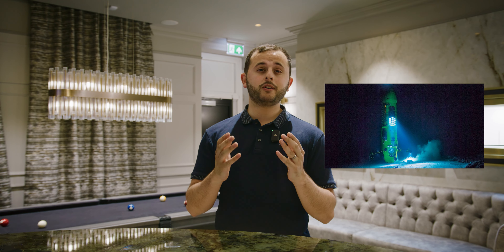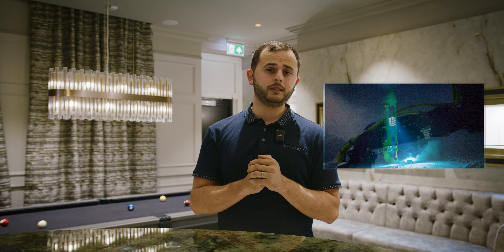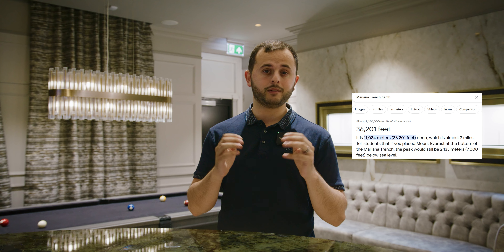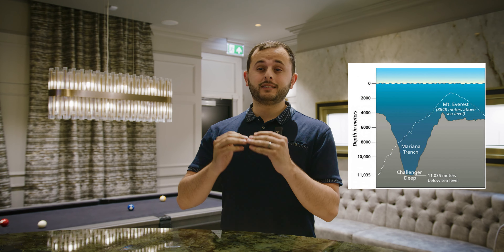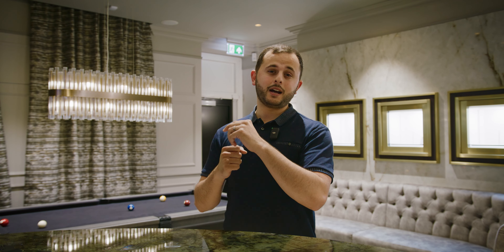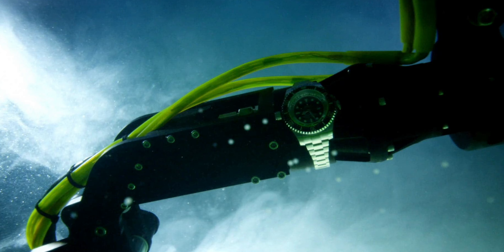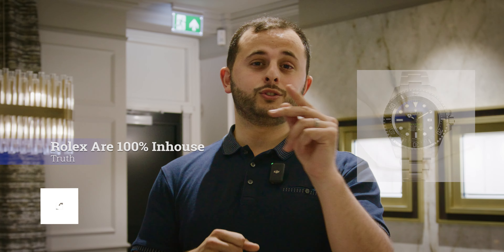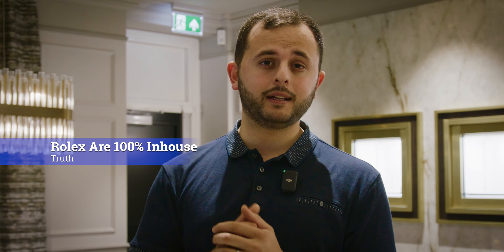Truth number three: Rolex have been to the deepest part of the ocean, and that's absolutely true. James Cameron and his team created one of the best submersibles to dive down to the Mariana Trench, which is about 36,000 feet deep — you could fit Mount Everest at that depth and still have a few thousand feet to spare. In fact, 36,000 feet is deeper than most commercial flights fly high. On the outside of that submersible was a Rolex Deepsea Challenge, which is why James Cameron now has a Rolex Deepsea named after him with the blue and black dial.